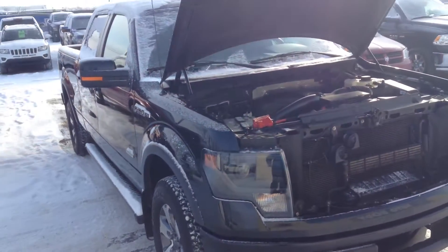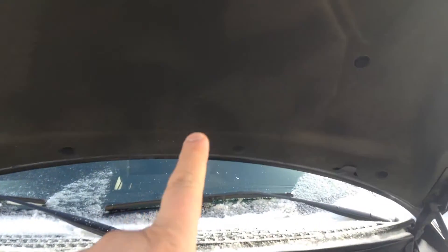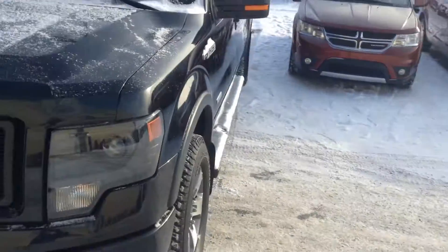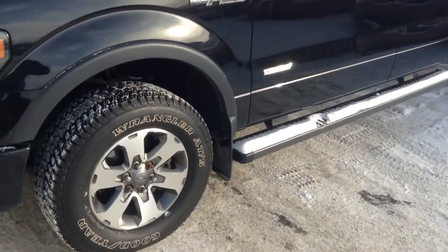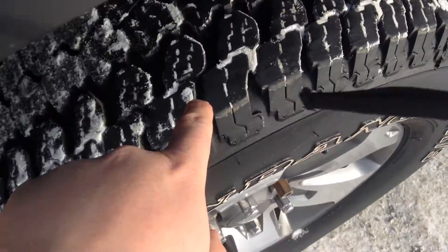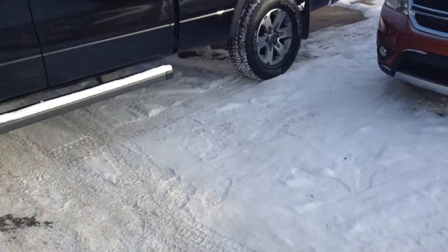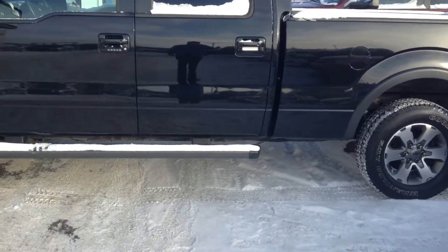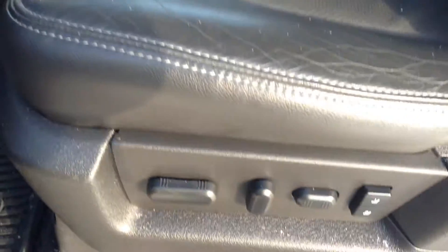running boards, and box liner. It's a V6, 3.5 liters, safety inspected with the fire blanket. Tires are almost brand new with very deep tread. It has defrost mirrors, four full doors, fully loaded FX4, power windows, power locks,